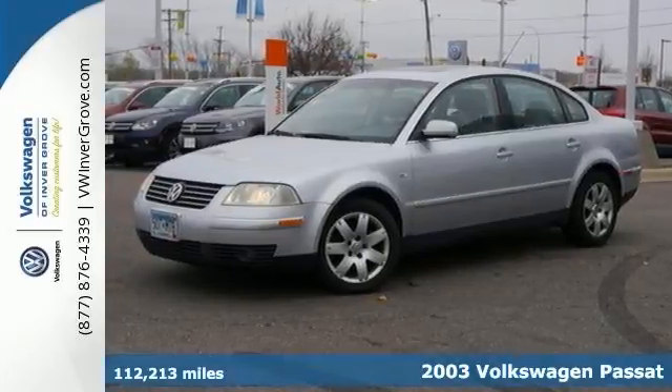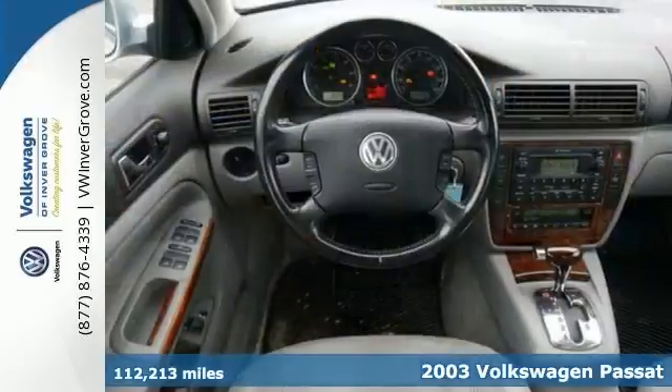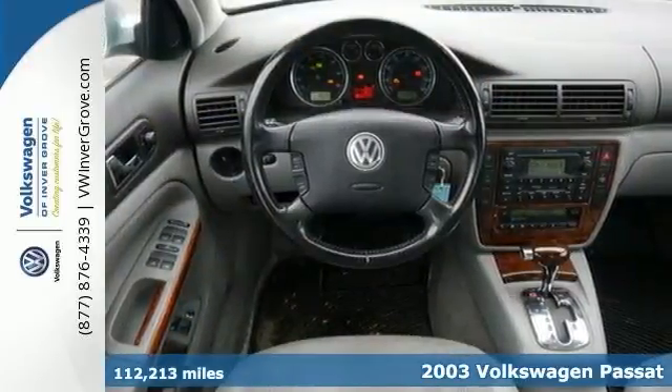We feature 100% inspected vehicles like this 2003 Volkswagen Passat. This is an extremely reliable Passat, and it gets some great fuel mileage too.